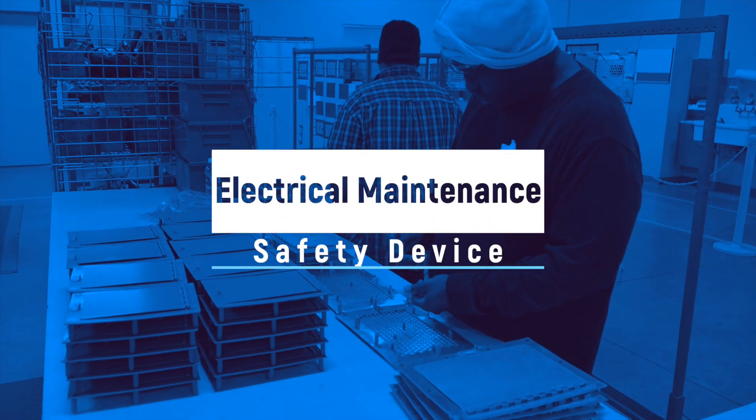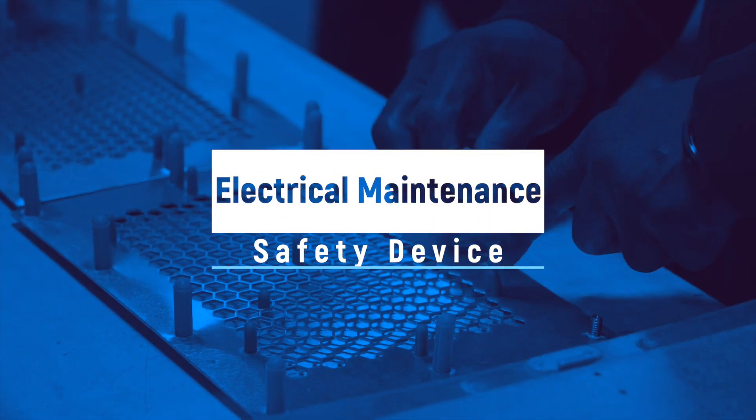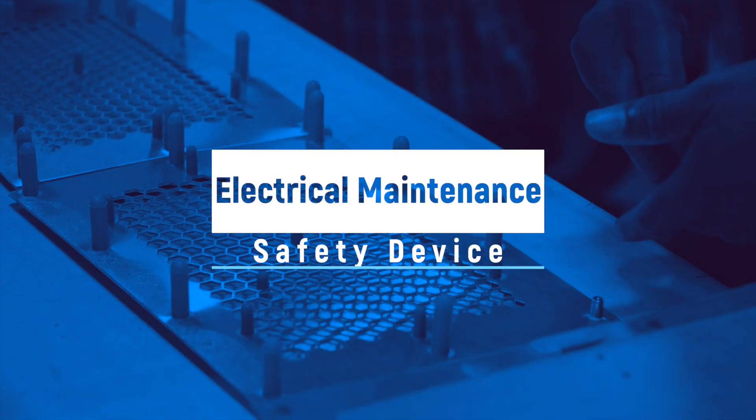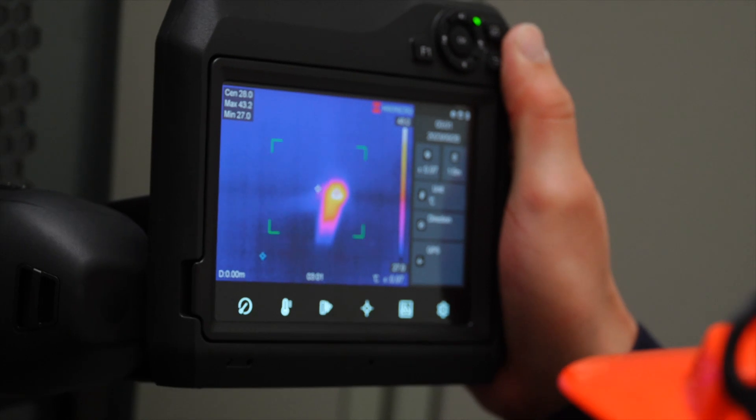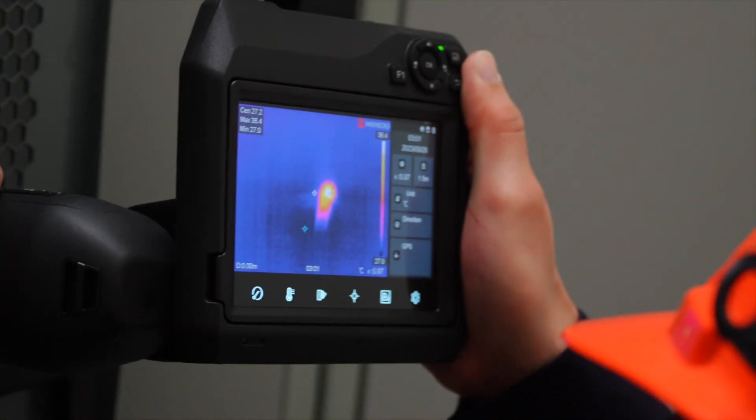Considered to be a type of electrical maintenance safety device, they must meet the strength and environmental requirements for the type of equipment in which they are fitted, as well as be compatible with the infrared inspection equipment being used.